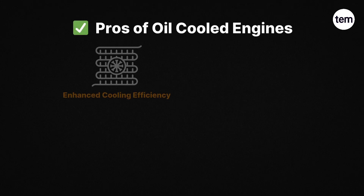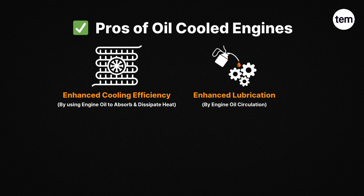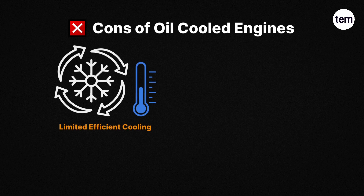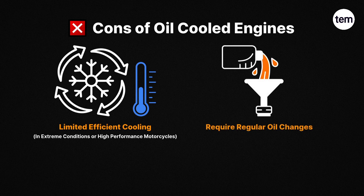Pros of oil-cooled engines: First, enhanced cooling efficiency by using engine oil to absorb and dissipate heat. Second, enhanced lubrication by engine oil circulation. Third, it is simple and cost-effective technology, as well as easier to maintain. Cons of oil-cooled engines: First, limited cooling capacity in extreme conditions or high-performance motorcycles. Second, requires regular oil changes.